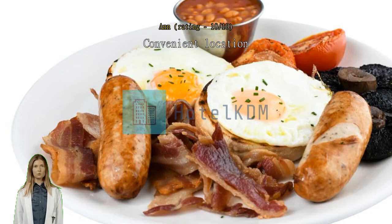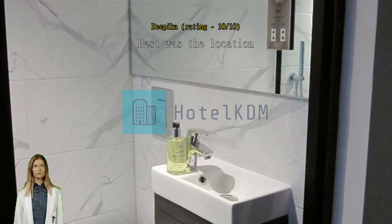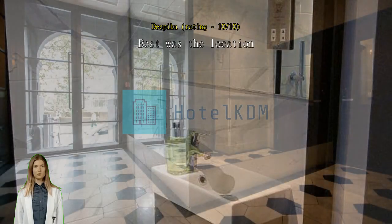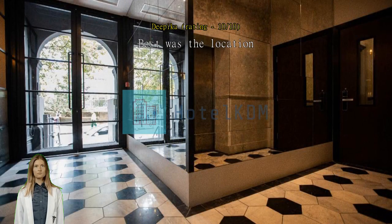Best was the location. Room was quite small but very neat and tidy. Very close to the underground station, which saves a lot of travel time. Staff was friendly but there were no water bottles or toiletries provided — no toothbrush or toothpaste. Overall it was good. Lovely hotel room, very clean. The location is perfect for getting to Euston station.